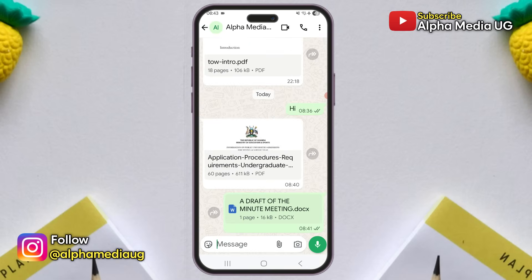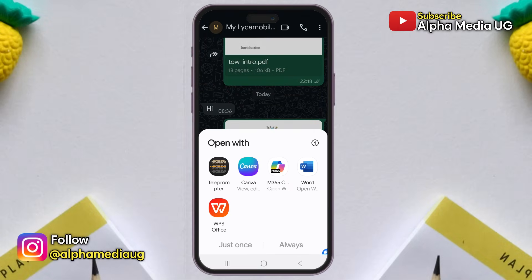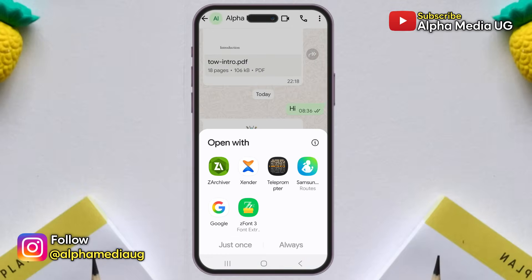For example, if I share a document with contact B, they can open it without any problem. However, when I try to open the same document from the chat where I sent it, I am unable to do so, yet I can open the ones I sent sometime back.